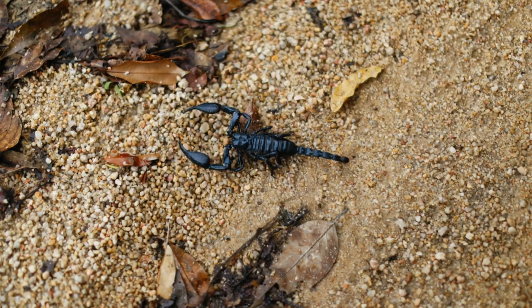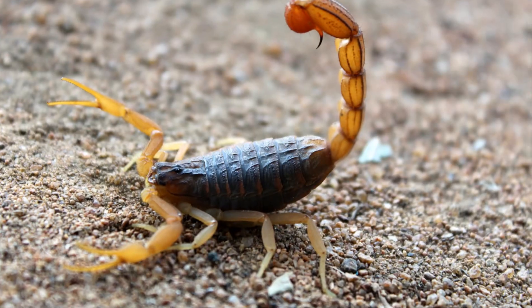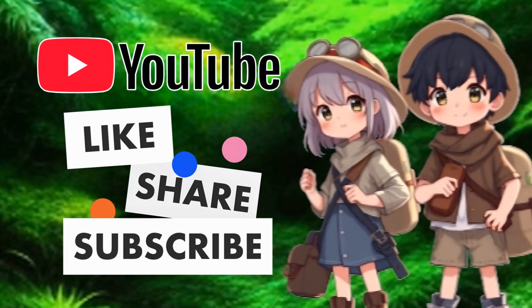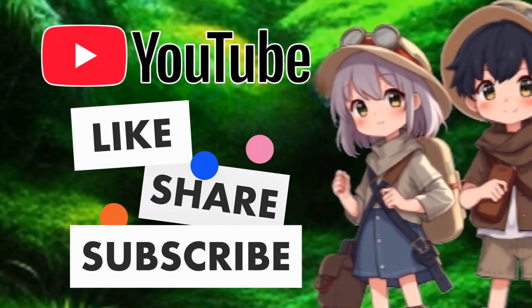Well, that's all for today, Kidtastic Animals Explorers. I hope you had fun learning all about scorpions. See you next time! If you enjoyed this video, please like, share, and subscribe so Kidtastic Animals can thrive.